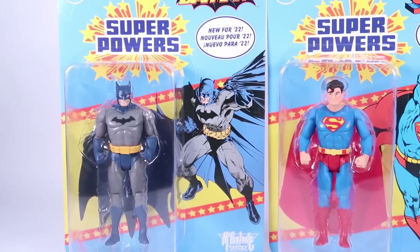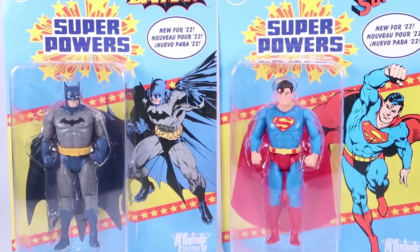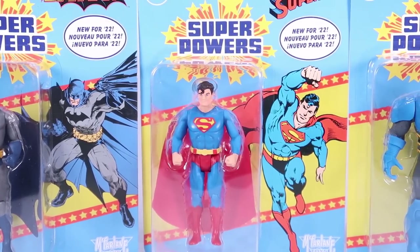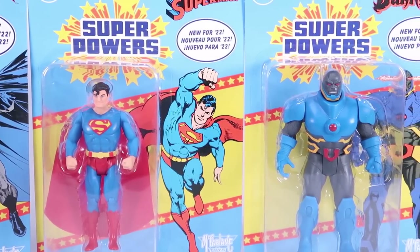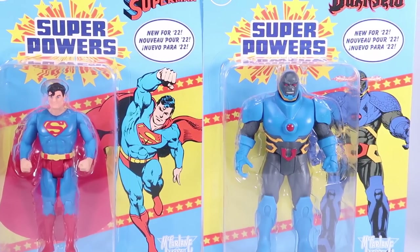You can see why me and probably many others were very intrigued when we found out that McFarlane Toys was bringing this line back. This is interesting because McFarlane's been doing a lot with DC, and this is one of those things that makes you wonder: is this just going to be a quick nostalgia grab, or is this something they're planning to go deep with — giving us new figures in that classic style that we all love? Let's go ahead and jump in and take a look at the first few figures that have hit store shelves.